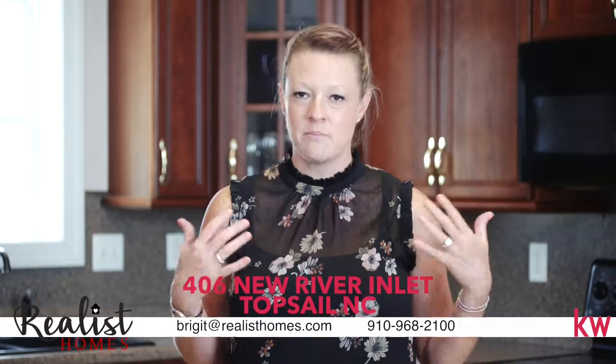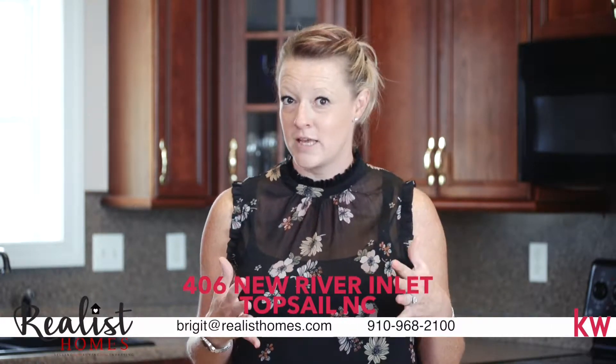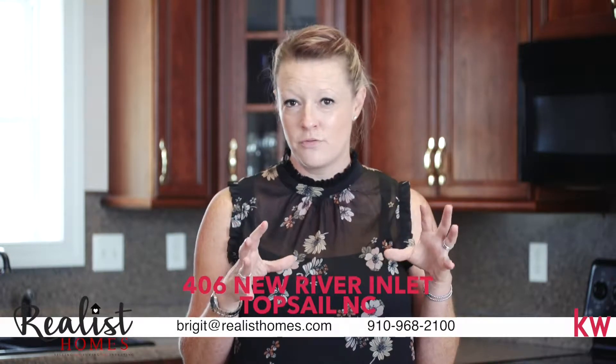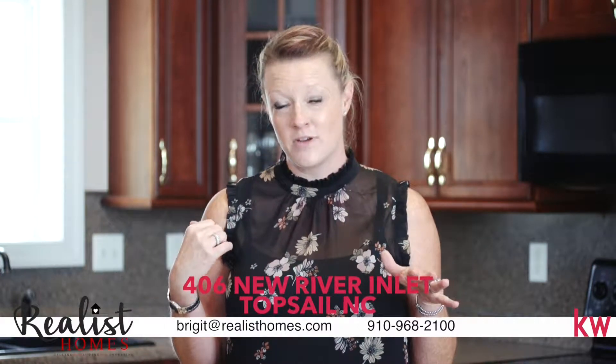I'm standing in the beautiful kitchen of this amazing home. It's on three-fourths of an acre, 3,500 plus square feet, over a hundred thousand per year in rental income. We've got six bedrooms, six and a half baths, three beautiful decks on the back side of the home that face the ocean, and another deck on the front side of the home that faces the sound.